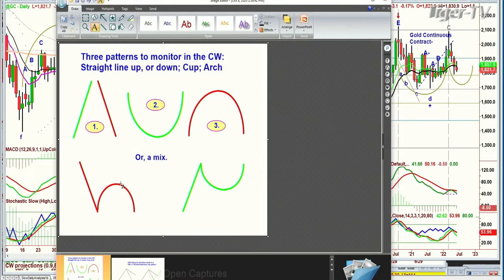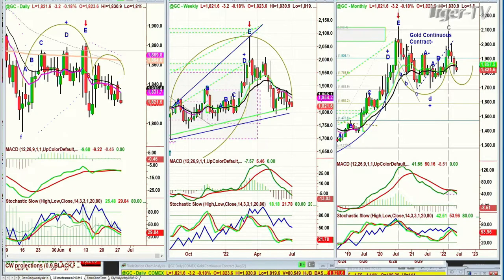I wanted to show you gold. I look at three basic patterns: straight up, straight down, cup formation, arch formation, and combinations. In the H pattern, if you're rallying to a peak A or B and then fail and take out the left side low, you can go much lower. The reverse Y pattern occurs when you go to the left side high, make your cup formation, and break above it. Gold went from below 1,800 in the continuous contract, spiraled up to the 1,880s at peak E, made an arch formation, didn't take out the left side low — instead found magnetic fine support and made a smaller arch, so the lowercase H can go to a lowercase M.